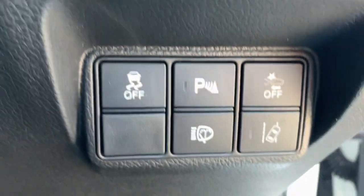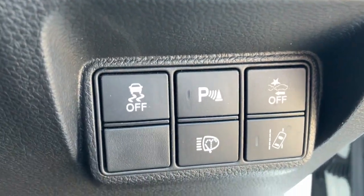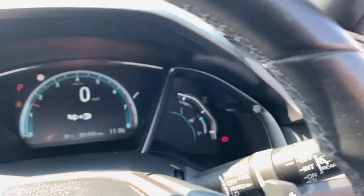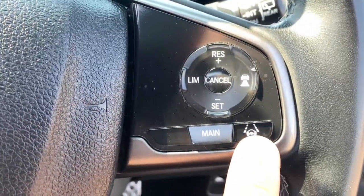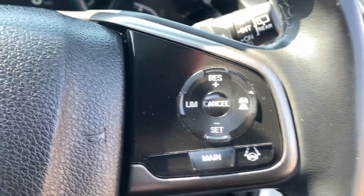There's a whole host of safety options and functions. We've got the lane mitigation system to let you know if you are veering out of a lane, lane keep assist, and radar-guided cruise control to keep you a certain distance from the car in front.